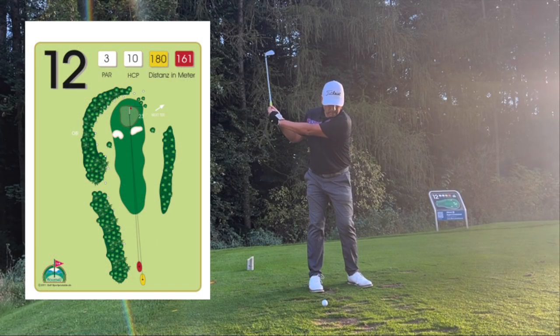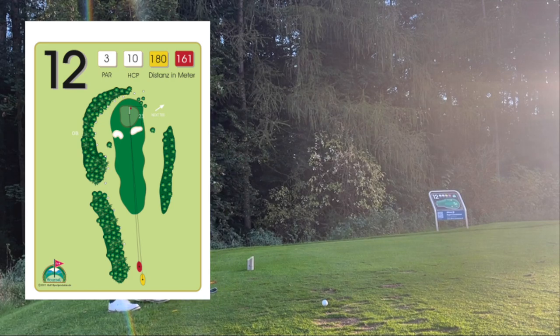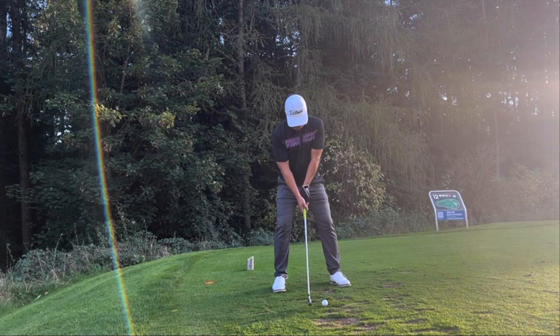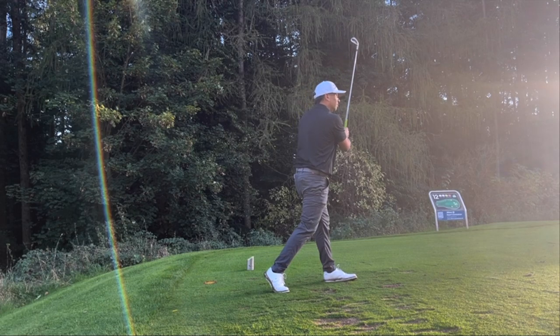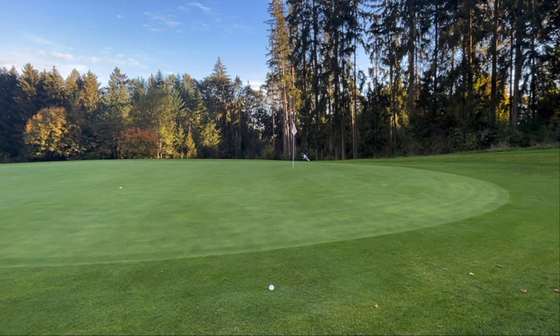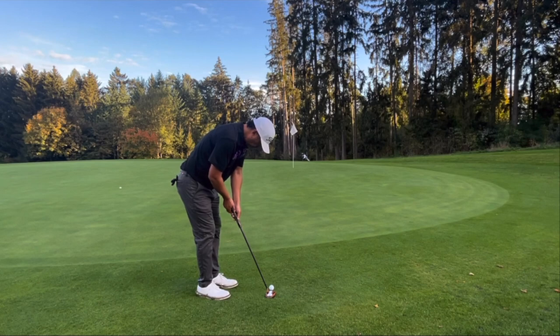Five over par now. This next hole is a par three, slightly uphill, playing 215 yards. I grabbed my three iron but I hit it a little long — if I were to do it again I'd play a four iron. I hit it pretty good but with a slight push to the right, ending up on the fringe. A four iron would have been a little better. The line was pretty straight, just slightly right of the pin. Around this green, like the whole course, it was kept really tight, so it was better to putt.